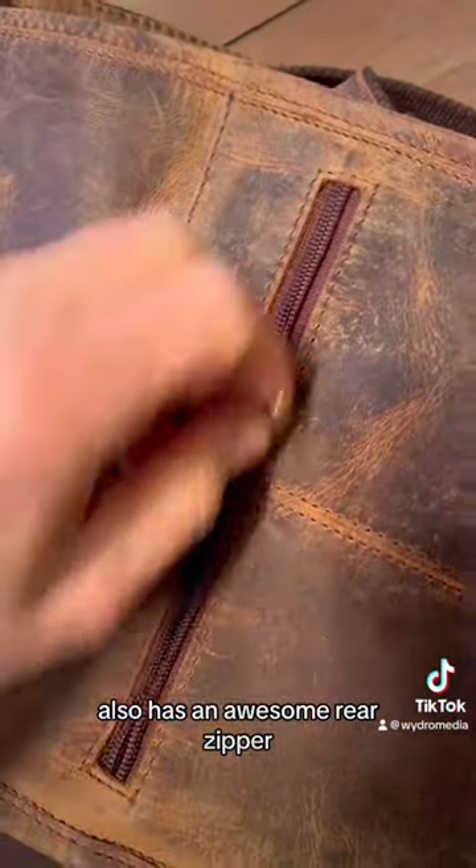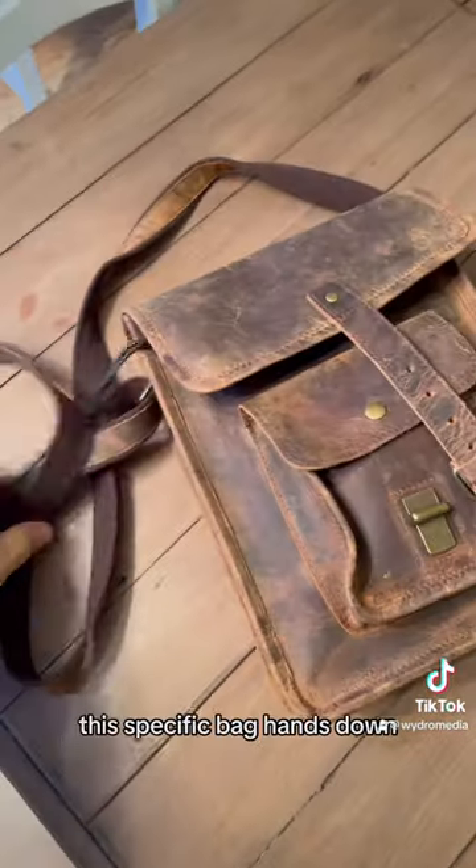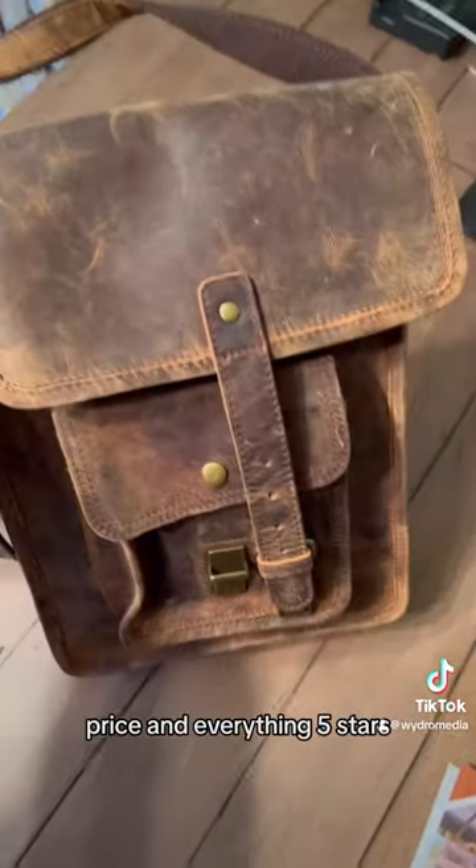It also has an awesome rear zipper — great for an AirTag. If you leave it somewhere, you can find it. This specific bag, hands down, price and everything, five stars.